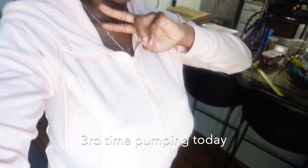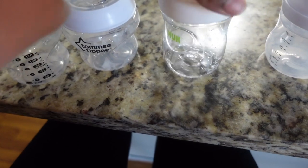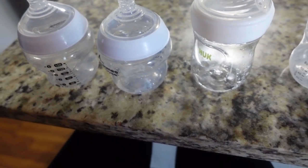I'm pumping right now but I'm about to be done real soon. My left side is about full and my right side is still filling up, but it's been about 40 minutes. This time instead of filling them into little baggies, I'm going to fill them into bottles. She only drinks about three to four ounces, so I'm going to fill it up to about four ounces in each bottle so I don't waste any milk.